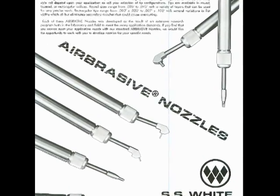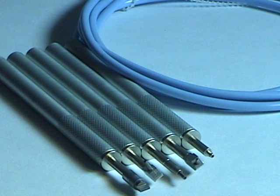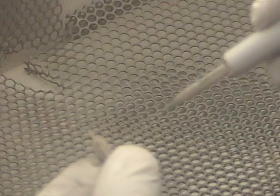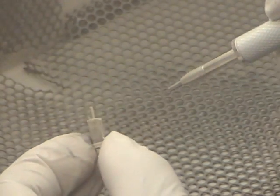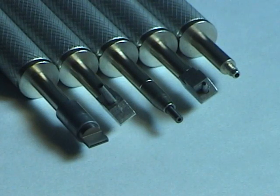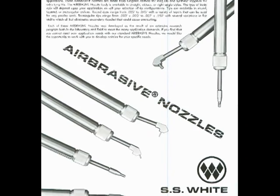Airbrasive provides over a dozen different types of nozzles that come in a wide range of sizes. Airbrasive has a nozzle that fits all tasks. With special obtuse and right angle mounts, Airbrasive can pinpoint even the most difficult locations. Our rectangular shaped tips are perfect for time-efficient coverage, while rounded tips provide optimal control and precision — a nozzle for every task.